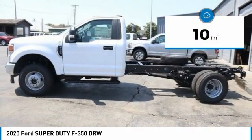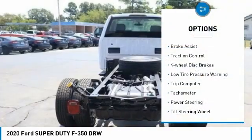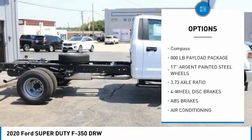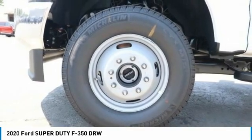This vehicle has less than 100 miles. Here are some of this vehicle's great options: brake assist, traction control, four-wheel disc brakes, low tire pressure warning, trip computer, tachometer, power steering, tilt steering wheel, passenger vanity mirror, compass.